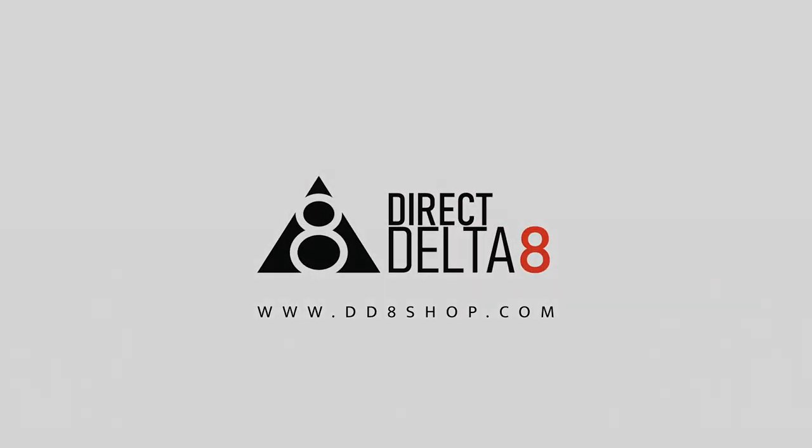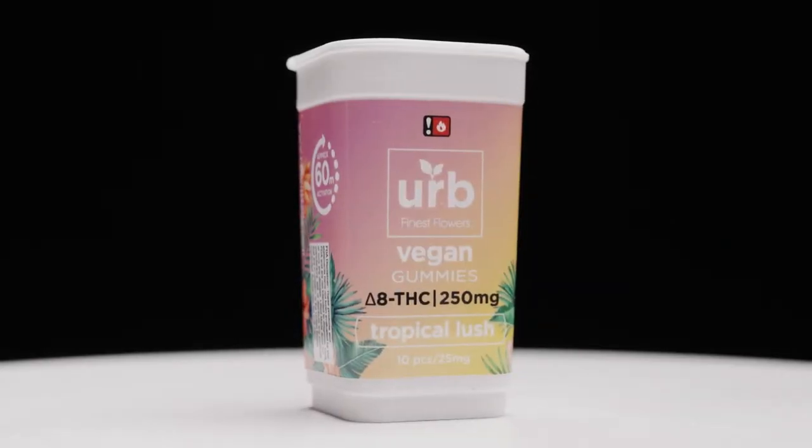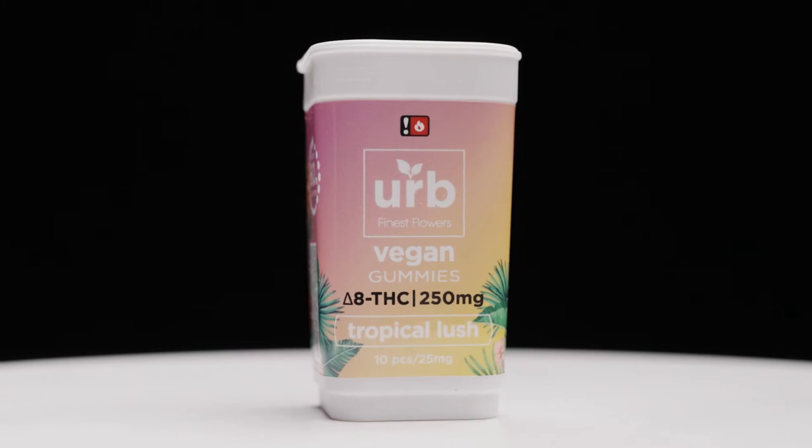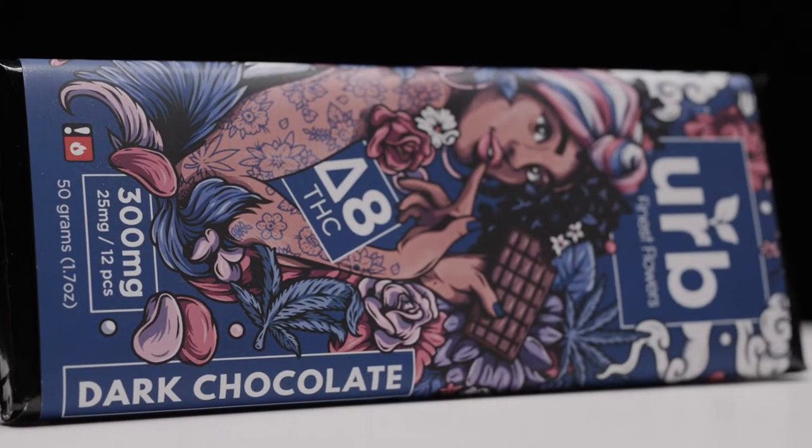What's up guys, Direct Delta 8 Shop here. Today we're talking about Herb Finest Flowers, a brand that focuses on quality over everything. In fact, this brand is unique for their use of nanotechnology — but what does this mean for you and Delta 8?